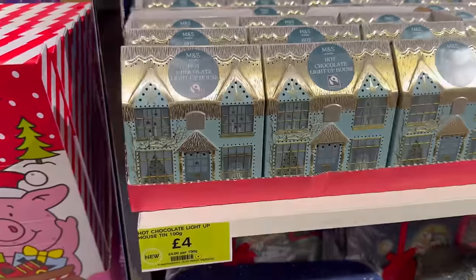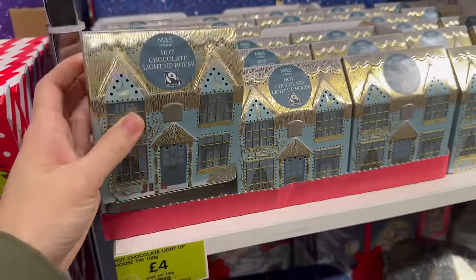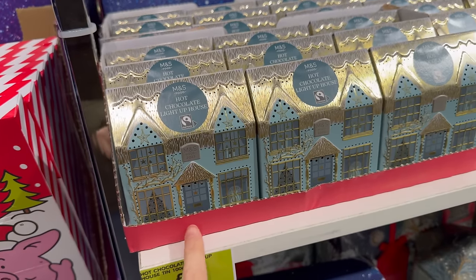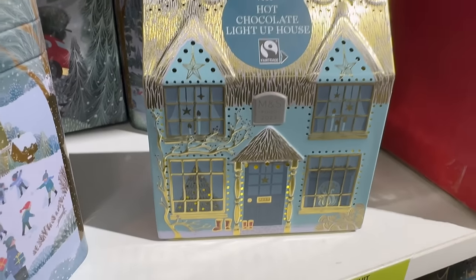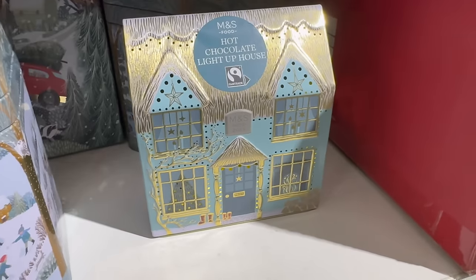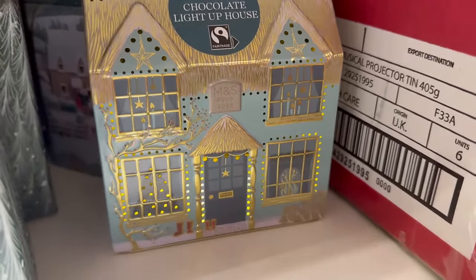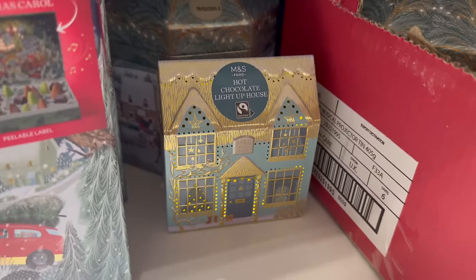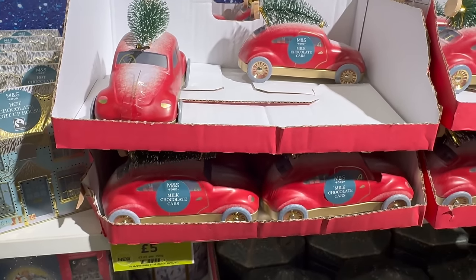I like these — they're such a good price. Hot chocolate light-up house is four pound, and you can see where it lights up. This one does actually light up very well. Milk chocolate light-up cars are five pound.